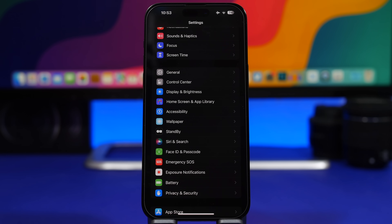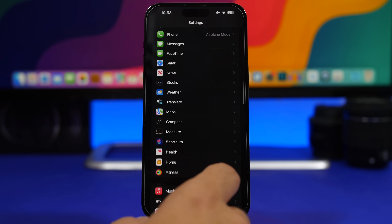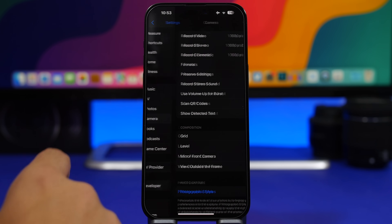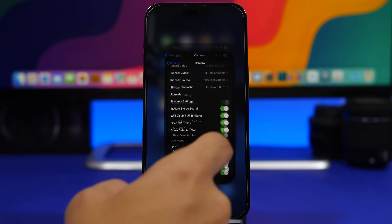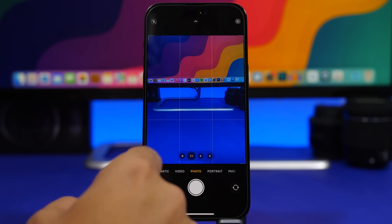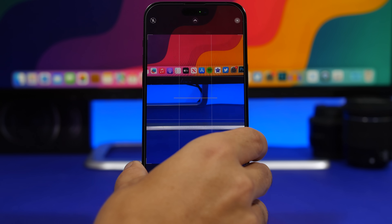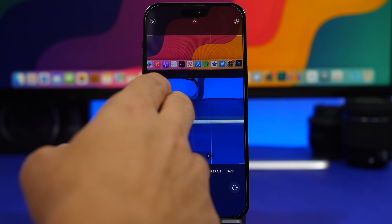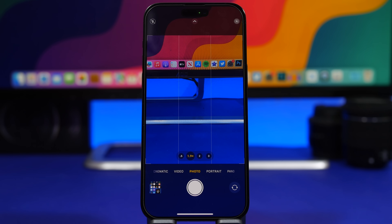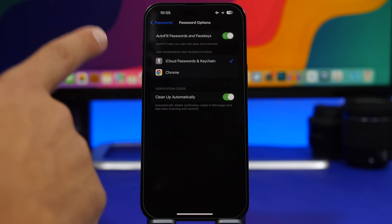iOS 17 also brings some really useful features you can enable for your device, and one of them is the Level for the Camera app. Head on to your Settings, find the Camera settings, and right here you will find Level — make sure you have this enabled. In the Camera app it will show a line on screen when you're moving your phone, which basically helps you level your camera. When shooting a picture straight, the line will turn from white to yellow so you know your iPhone is level and you can go ahead and take the picture.